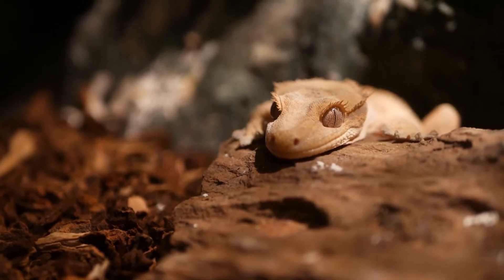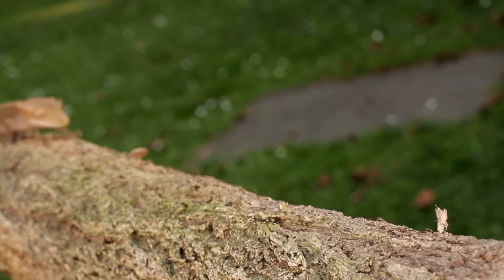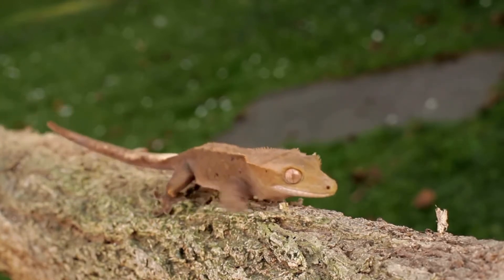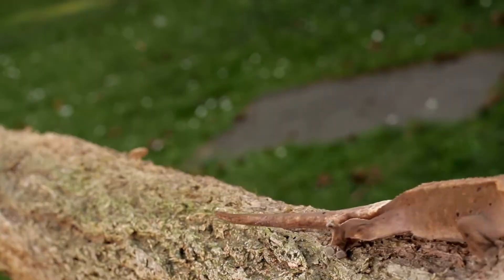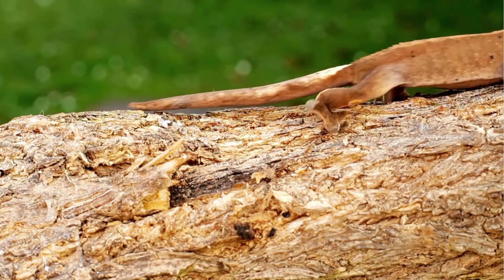Number 9: Crested Geckos. They are available in a very wide selection of striking colors and patterns and are happy to be handled. They're nocturnal and can spend most of the day sleeping. They primarily inhabit trees in their natural environment, so an enclosure with branches and leaves is crucial. Males shouldn't be kept together as they're known to fight, but one male with several females is ideal.